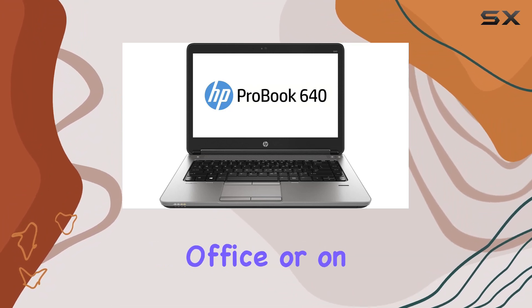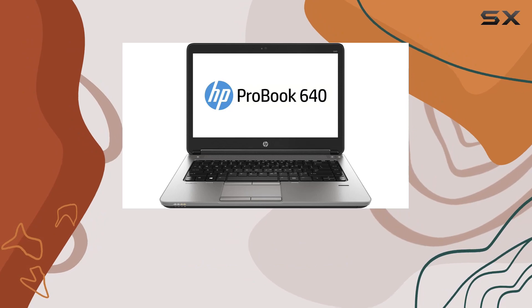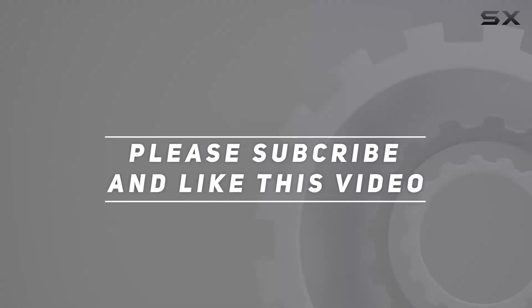Whether you're tackling tasks in the office or on the road, this laptop is geared to make your work faster and easier. Check out the video description for the updated price, and thank you for watching this video.